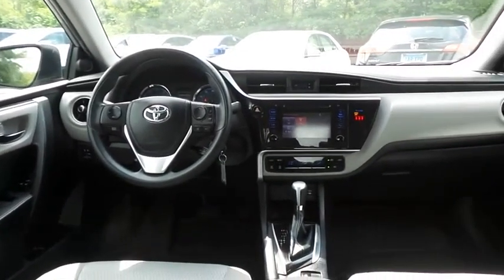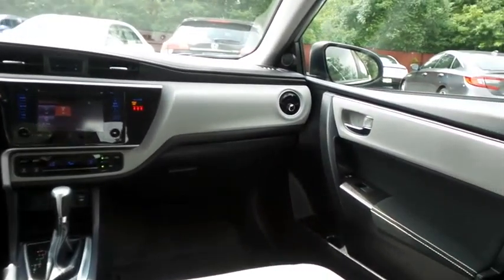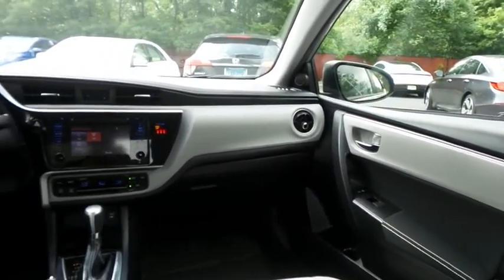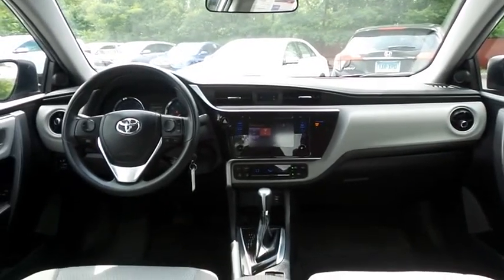It has a telescoping steering wheel with radio controls and a six-speaker sound system with separate tweeters, CD player, auxiliary jack, USB port, Bluetooth audio, and MP3 decoder.